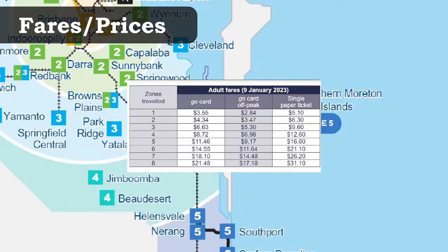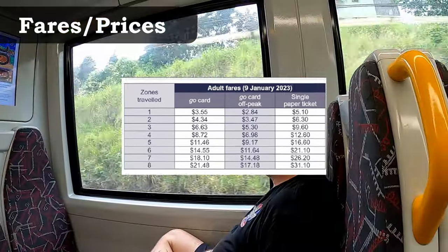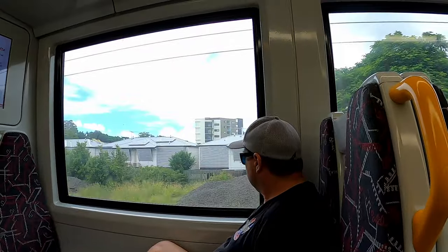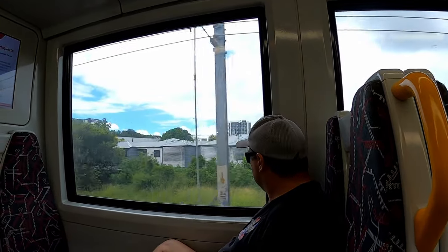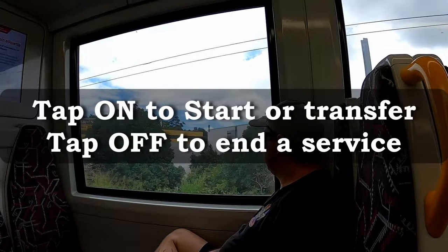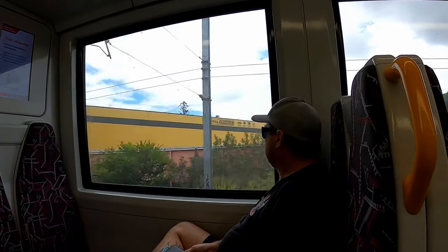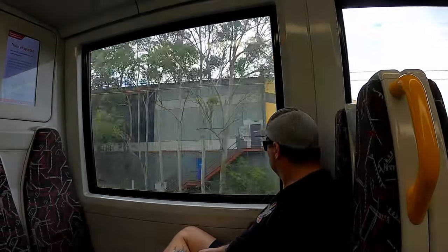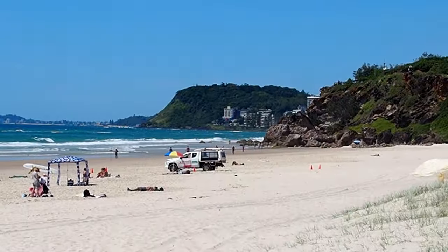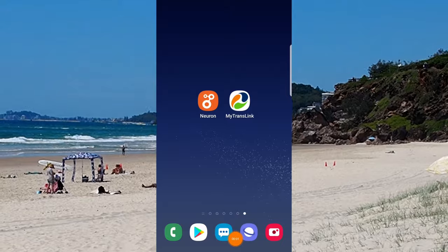Fare prices are charged in zones. A single zone starts at peak times with an adult price of $3.55 and goes up to $21.48 for eight zones. Off-peak is slightly cheaper, but you must make sure you tap on and off from each service. Failing to tap off your Go Card at the end of the journey will result in a fixed amount being deducted from your balance.